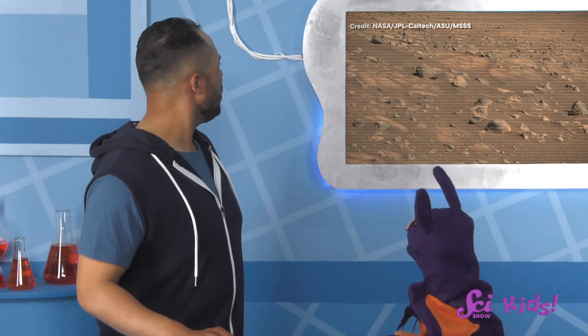Wow, this is so cool! What are you looking at, Sam? Take a look! These are pictures from Perseverance, the Mars rover.